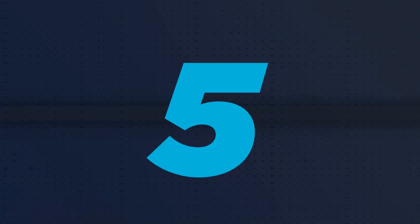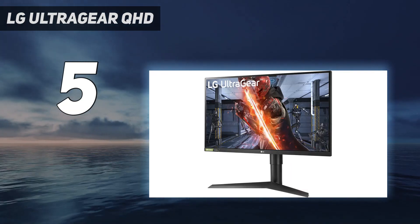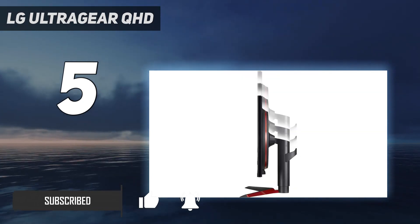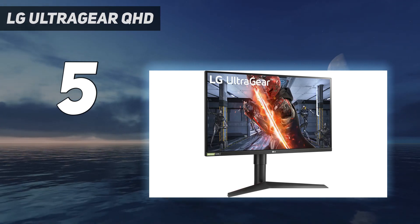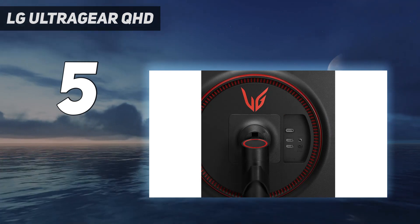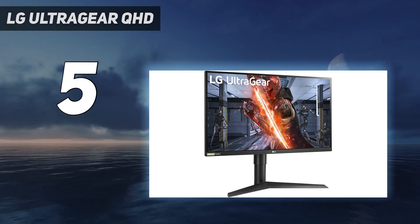Starting at number 5: the LG UltraGear 27GL83A 27-inch QHD Gaming Monitor. Most of us have heard of LG — they're a large and reliable manufacturer of all kinds of electronics, and most importantly, television and monitor displays. That kind of brand exposure is great for rooting out problematic displays, as their products are bought thousands of times, so it's easy to see when they disappoint. If its place at the top of our list hasn't tipped you off, the LG UltraGear 27GL83A wasn't a disappointment when it dropped.